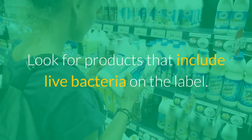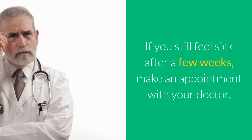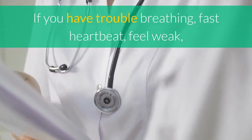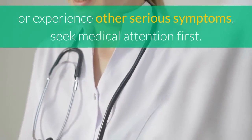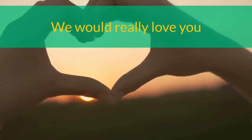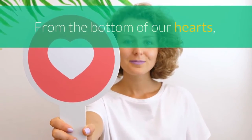Look for products that include live bacteria on the label. If you still feel sick after a few weeks, make an appointment with your doctor. If you have trouble breathing, fast heartbeat, feel weak, or experience other serious symptoms, seek medical attention first. We would really love you to subscribe and activate the bell — it would be very appreciated from the bottom of our hearts.